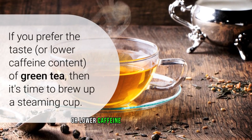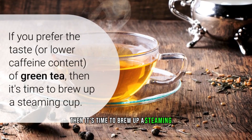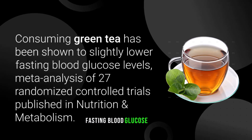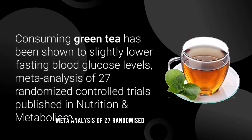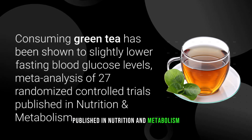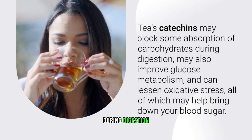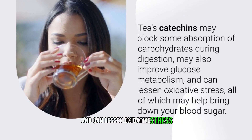Number three: green tea. If you prefer the taste or lower caffeine content of green tea, it's time to brew up a steaming cup. Consuming green tea has been shown to slightly lower fasting blood glucose levels, according to a meta-analysis of 27 randomized controlled trials published in Nutrition and Metabolism. Tea's catechins may block some absorption of carbohydrates during digestion, may improve glucose metabolism, and can lessen oxidative stress.